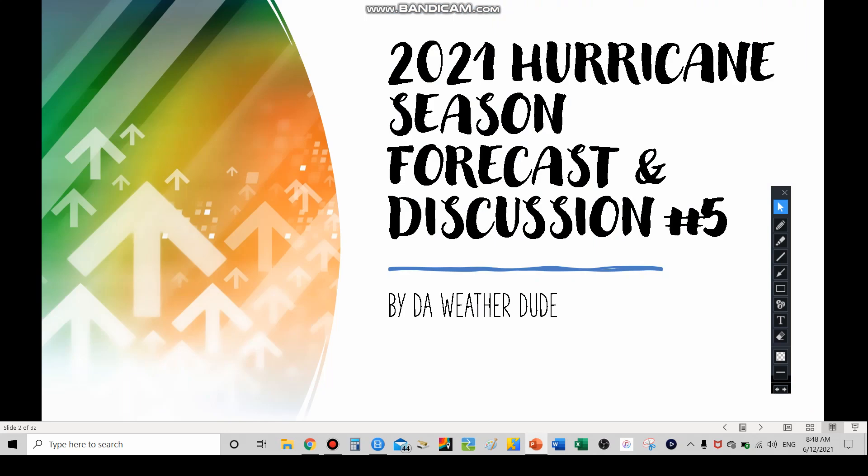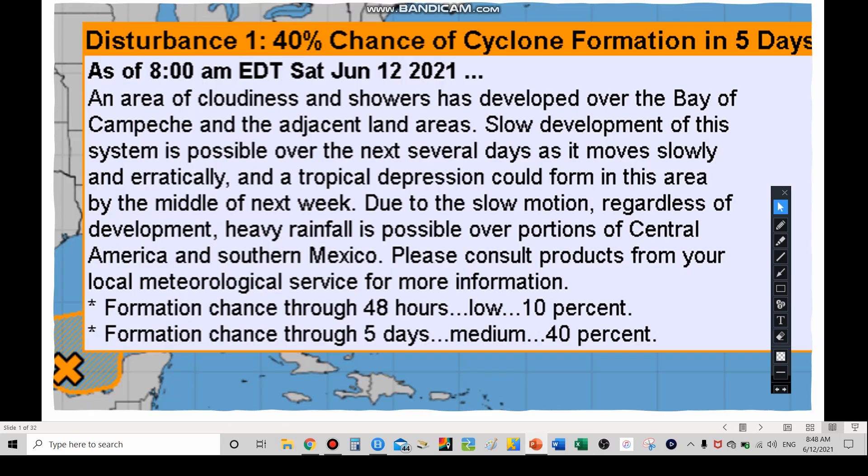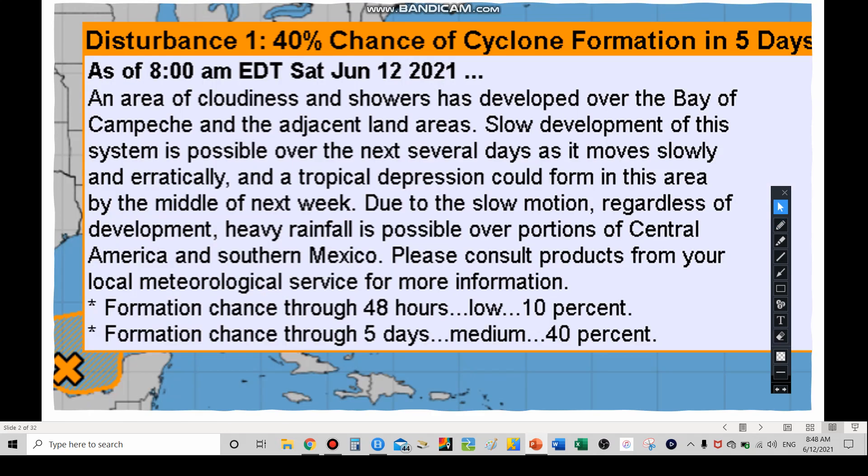Here we have our fifth 2021 hurricane season forecast and discussion, starting with the National Hurricane Center. A quick depiction of Tropical Storm Bill — we now have an X, meaning the storm center is currently sitting in the Bay of Campeche, otherwise known as the southern southwestern Gulf of Mexico. The chances of development have gone up to 40 percent. The system of showers and clouds is going to be moving pretty slowly to the north over the next several days, and we could see a depression or storm by the middle of next week.